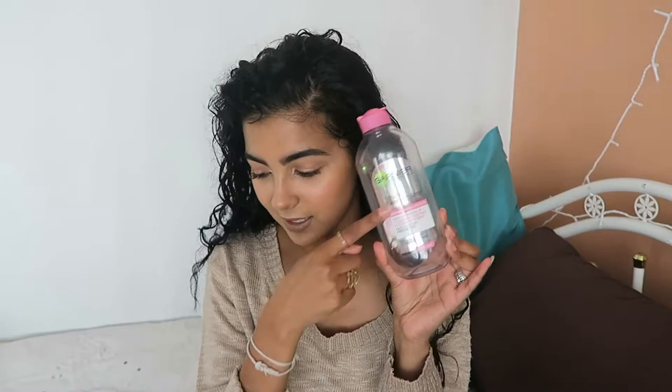A while ago I did a haul and I bought two products: the Sukin Cleansing Gel and the Mist Toner. I really like the cleansing gel — it was really gentle on the skin. There's not much to say about it; it wasn't amazing. I don't think any cleanser has blown me away, but it did its job.